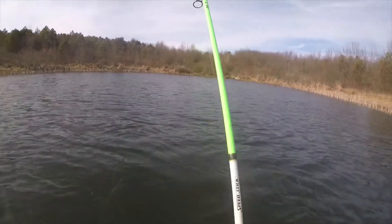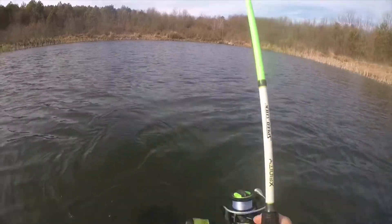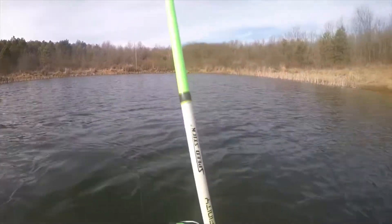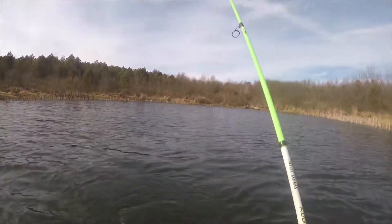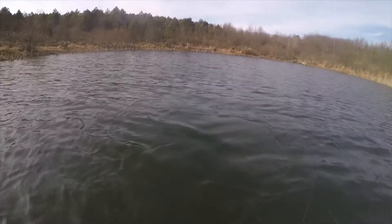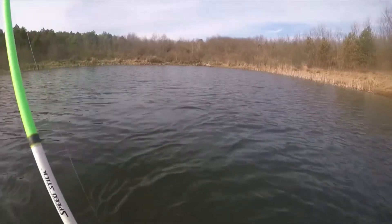Trying to find the edge of that grass because that's where that fish definitely came from. There's another one - maybe not. I thought I felt a little bump there. Hooksets are always free, folks.